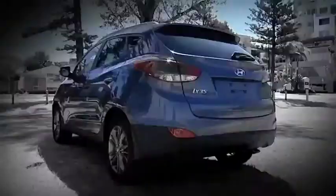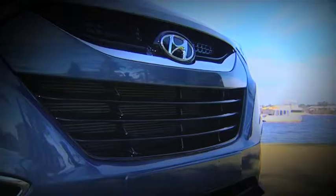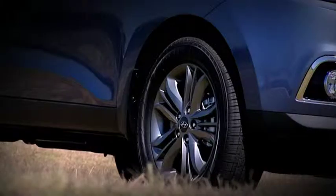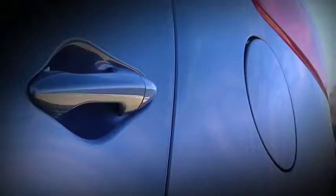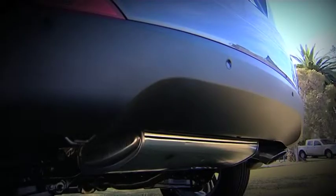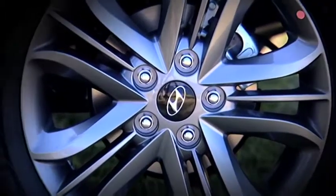Yes, I know it's a long title for a car we're all familiar with, but what does it actually mean? Well, Hyundai have been tinkering away with the iX35 in response to some criticism over the previous models, and have spent a long time figuring out ways to solve the problems and to make this one their best ever.